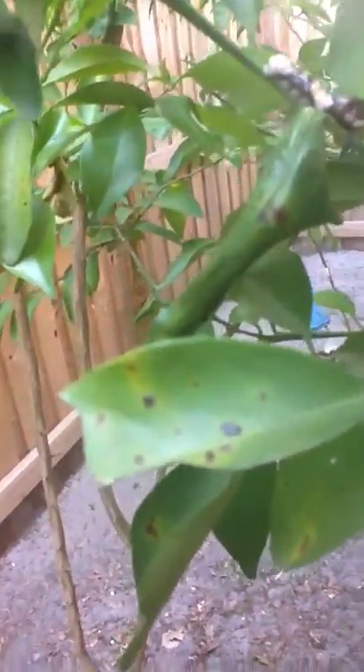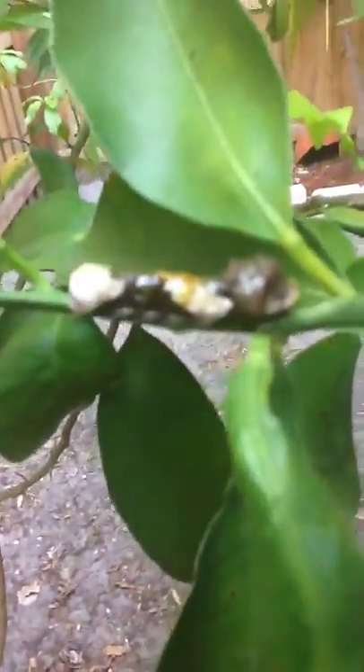Pull it out — I want to see it more. I'm not touching it. No, the leaf. There we go. Make it focus. I can't. Try. Ugh. Ow — it's got thorns. Yeah, I know. The tree does.